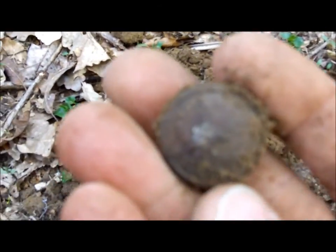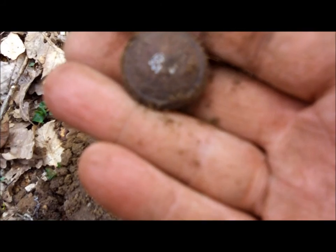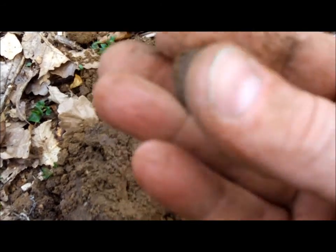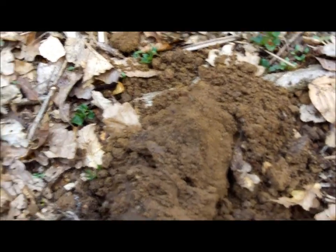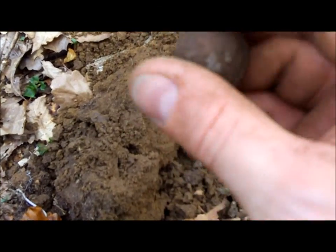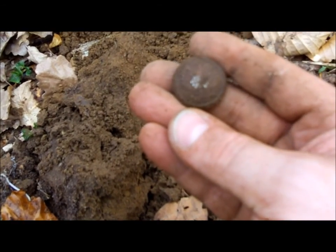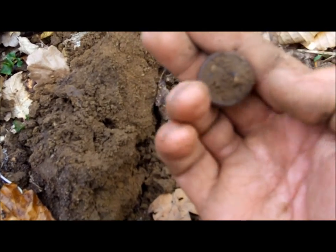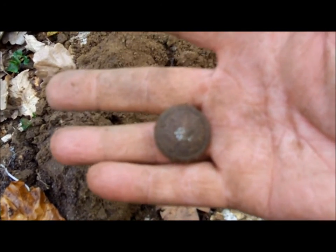Hell yeah! That is a button. It's got an eagle on it — looks like a perching eagle, maybe. I'll clean that up in a bit and as always I'll show you a proper picture later on. But yeah, it looks like it's got a perching eagle on it of some sort, but that is definitely a button. Quite large as well, to be honest.